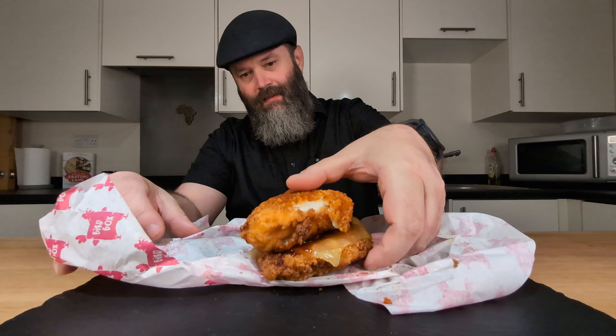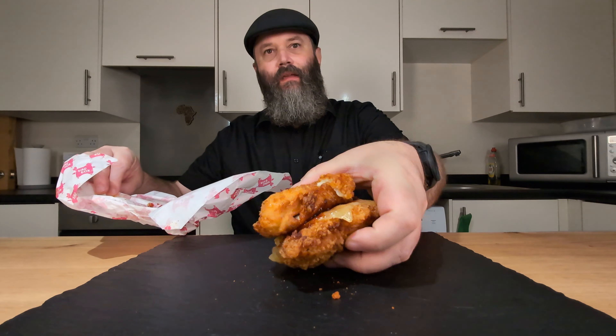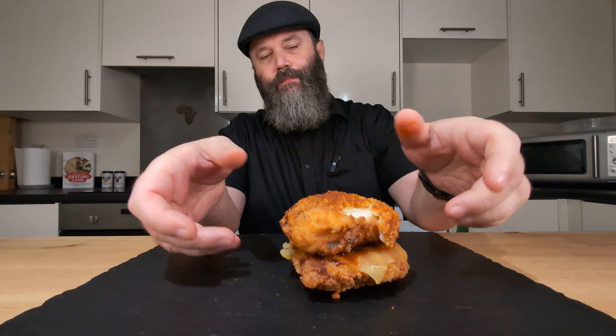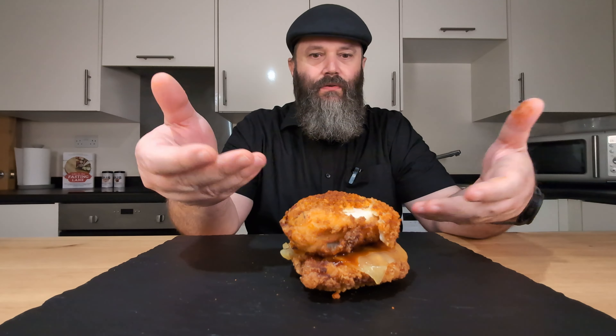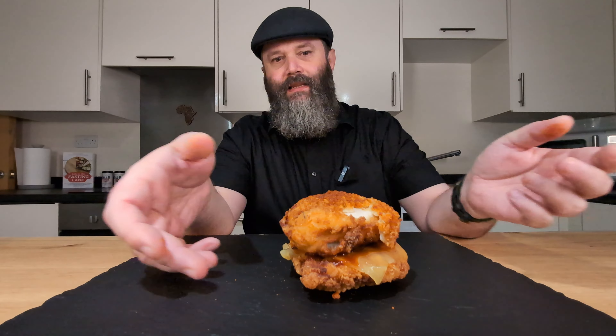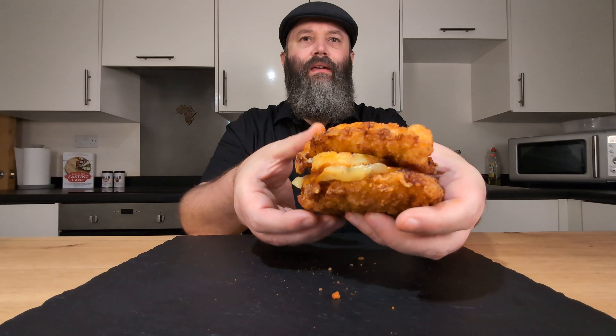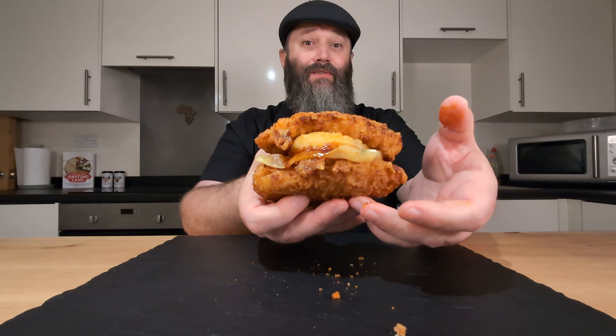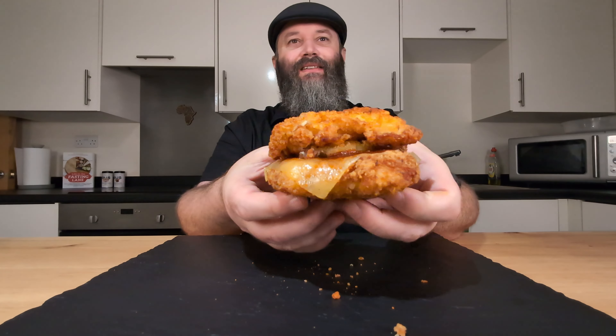I'm keen to get eyes on this bad boy and see what it's about. It is quite hefty, which I'm liking. There she is. So this is the Double Fried Crunch. It's basically two chicken breasts, there's a hash brown in the middle, there's a slice of cheese and there's some barbecue sauce. That simple. This is what she looks like — that view there looks quite nice.